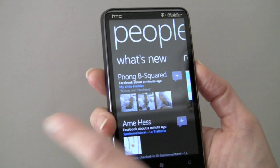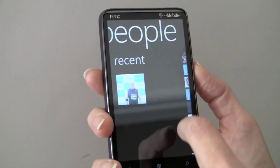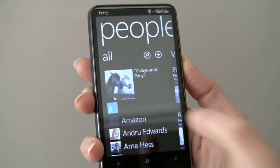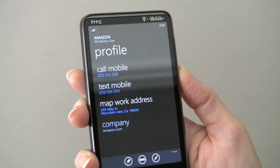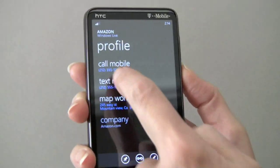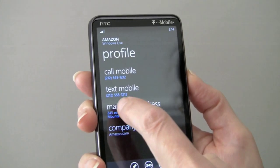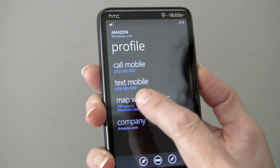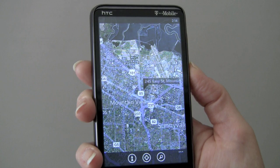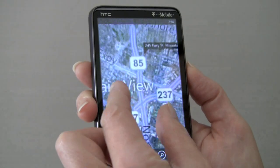Everything is side-to-side scrolling in a panoramic rolling view. You've got recent stuff here and then back to contacts again. Here's one that I actually made up — I've got a phone number in here. So we can call mobile, send a text, and you can tap here to map the work address using Bing. Now Bing might not be our favorite web search, but their POIs and their mapping is top notch.